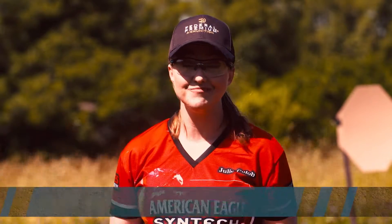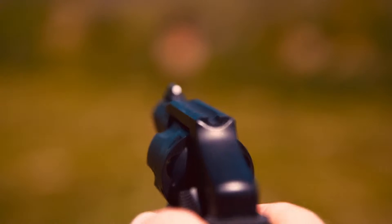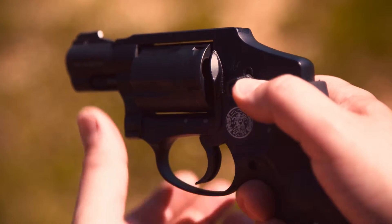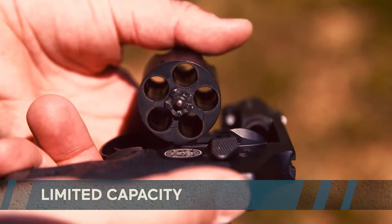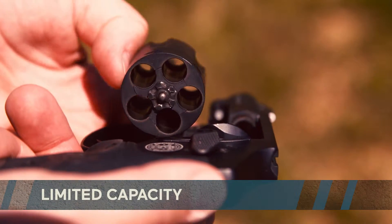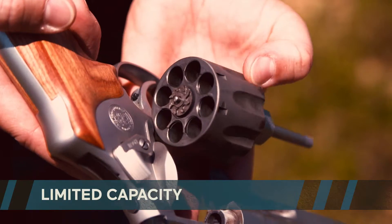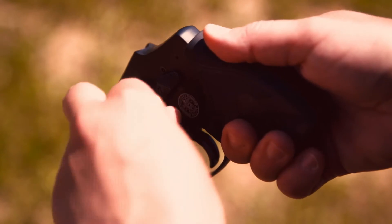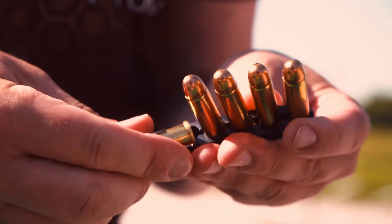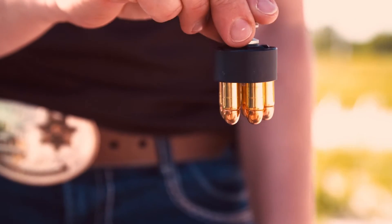The most significant feature is simplicity. Sights, trigger, and the cylinder release to load and unload make it simple to operate. Capacity is limited, though, to five to eight rounds, depending on the size and the caliber of the revolver. To load ammunition into the cylinder, you either have to load one at a time, or you can use a speed strip, moon clip, or speed loader.